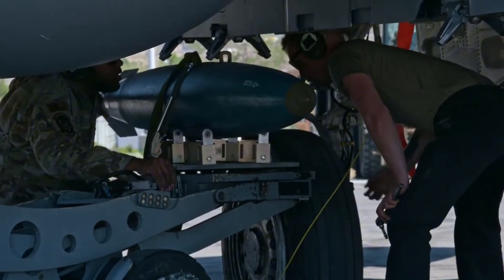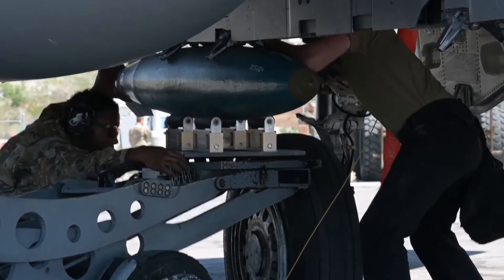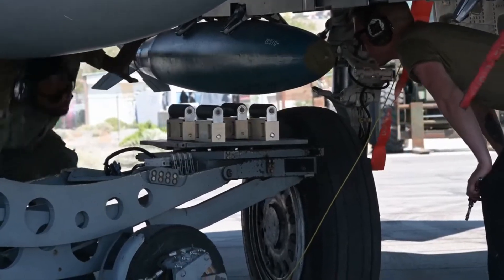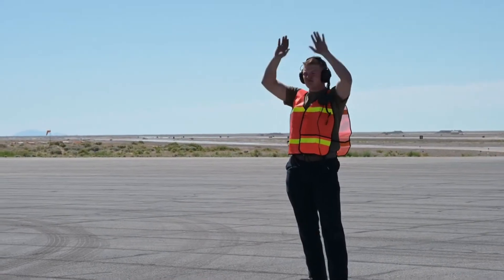Even with this equipment, extreme maneuvers demand both physical training and mental focus. In the end, maneuverability is a delicate balance of design, technology, and human endurance. It is what gives a fighter jet its edge in combat, allowing it not only to fly fast, but also to fight and survive in the unforgiving environment of the skies.